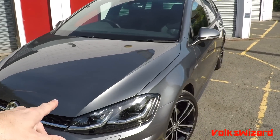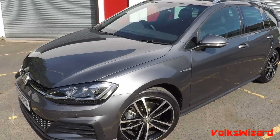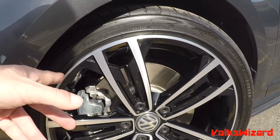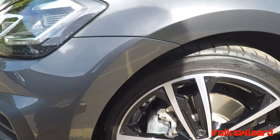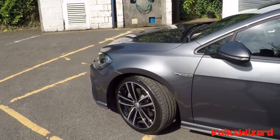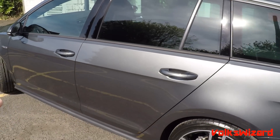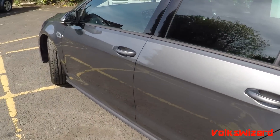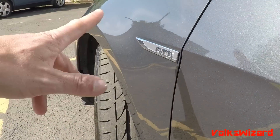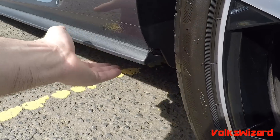It looks pretty nice, especially in this indium grey, which was a new colour for Mark 7.5 — before that it was carbon steel grey; I think they're pretty similar. We've got the standard 18-inch wheels with Bridgestone S001 tyres, a very common size of 225/40/18. Once upon a time that was the top-dog tyre on the Audi TT. The sides of the car are pretty similar whether it's Mark VII or 7.5. I just miss the GTI daggers, but here they're GTD with a silver background instead of red.